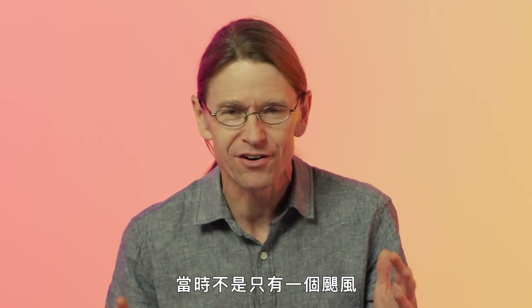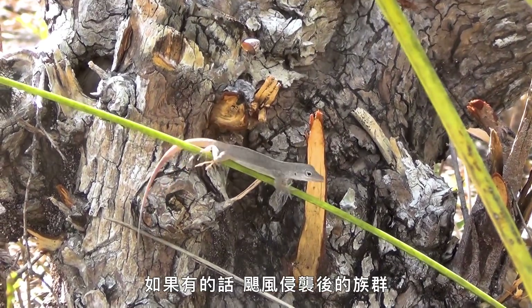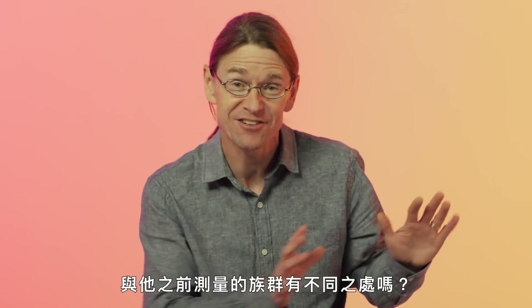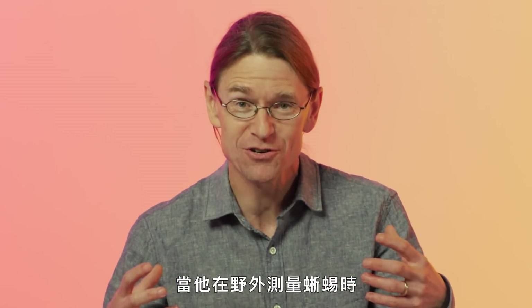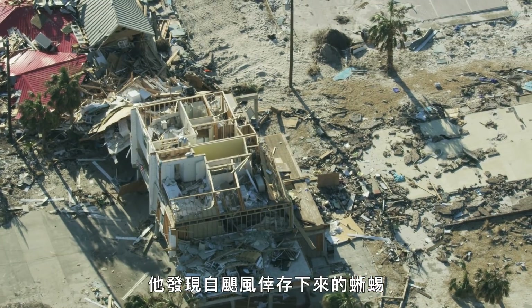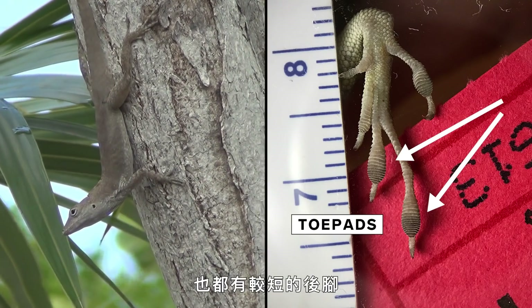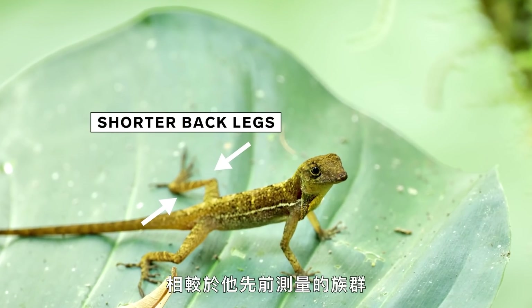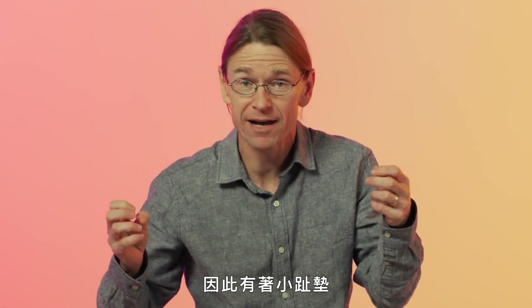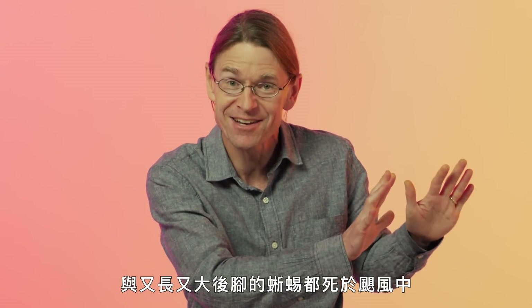It wasn't just one hurricane, it was two strong hurricanes. Had any lizards survived those hurricanes, and if so, was the post-hurricane population different from the one he had just measured? When he re-measured all those lizards out in the wild, he found that the survivors were different. They all had larger toe pads, and they also had shorter back legs compared to the population he'd measured beforehand. The lizards that had small toe pads and large long back legs perished during that wind event.